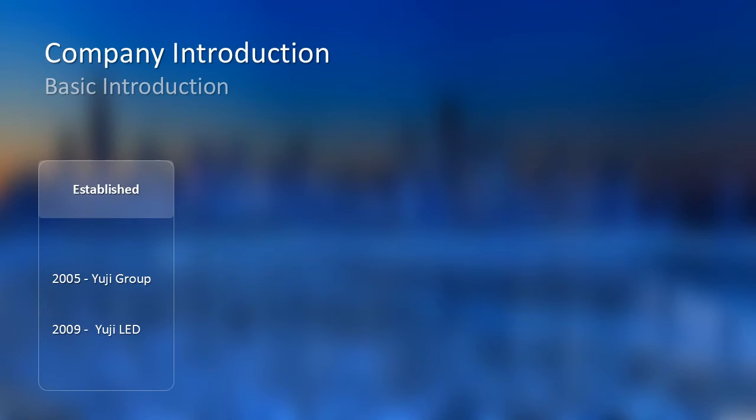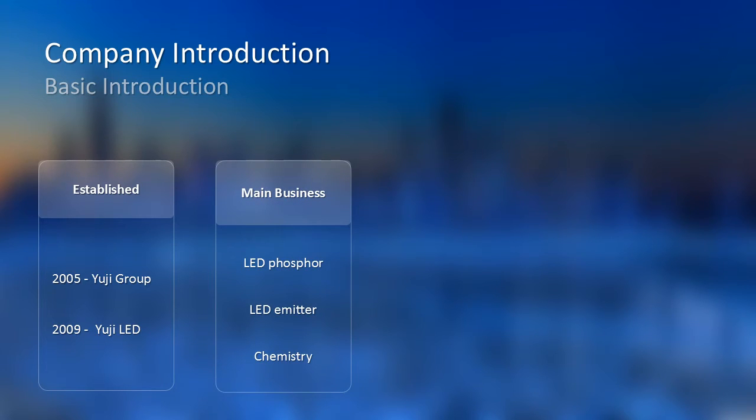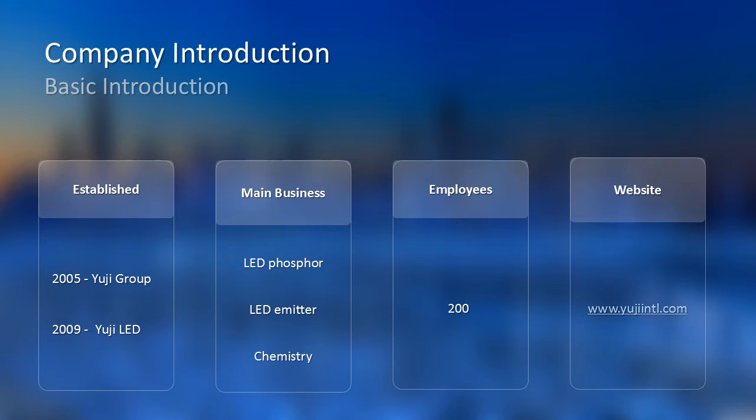UZ Group was established in 2005. By that time, we started with chemistry, and LED started in 2009. Our main business is LED Phosphor, LED Emitter, and another field of chemistry. There are over 200 employees in this group, and you can find more information about LED on our website.